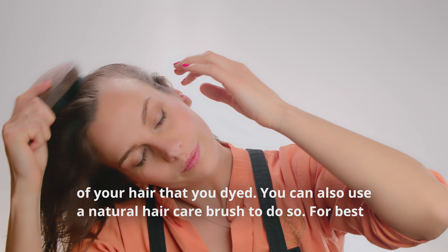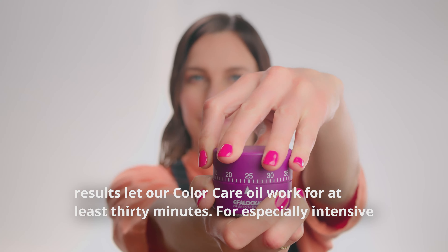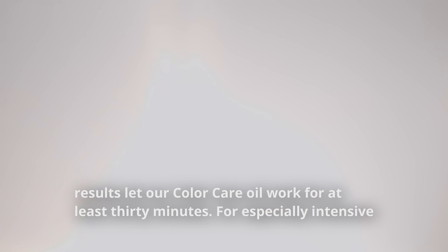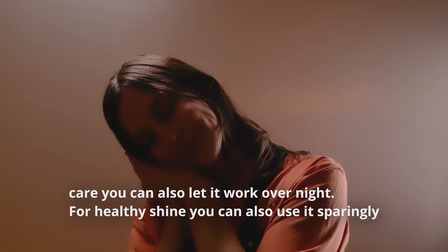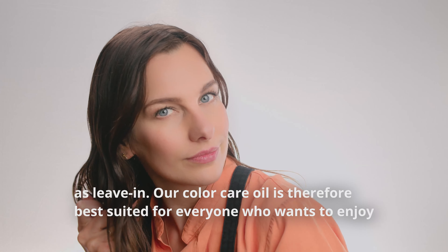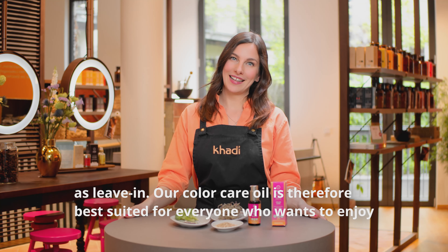Apply the hair oil 24 hours after your last coloring — you can also wait up to 48 hours. Just give two to three pumps in your hand and massage the oil into all of the parts of your hair that you dyed. You can also use a natural hair color brush to do so.